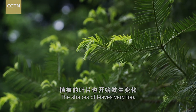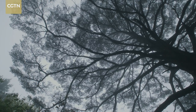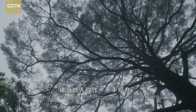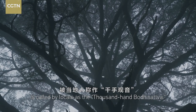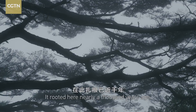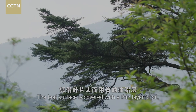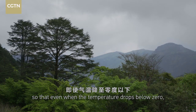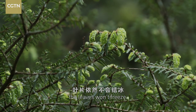The shapes of leaves vary too. This rare China hemlock is called by locals the thousand-hand bodhisattva. It rooted here nearly a thousand years ago. The leaf surface is covered with a thin layer of oil, so that even when the temperature drops below zero, the leaves won't freeze.